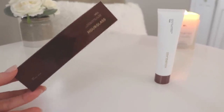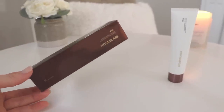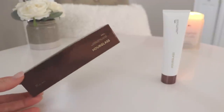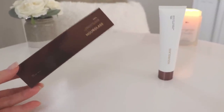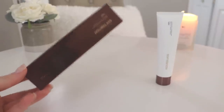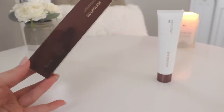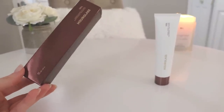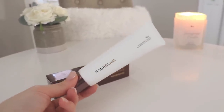The next item is a primer from Hourglass — a brand I don't think makes a bad product. I recently discovered their finishing powder and it's amazing. I've been on the hunt for a good primer. Let me know down below — do you think primers are necessary? I've never been a primer person. I already use moisturizer and sunscreen and then just go in with foundation and concealer, so I've never really seen the importance.